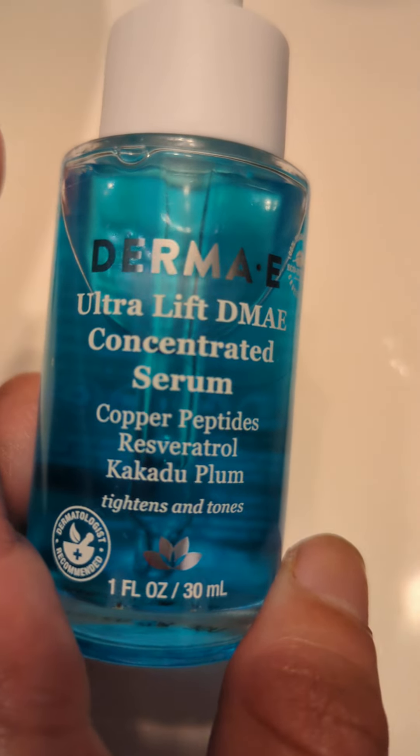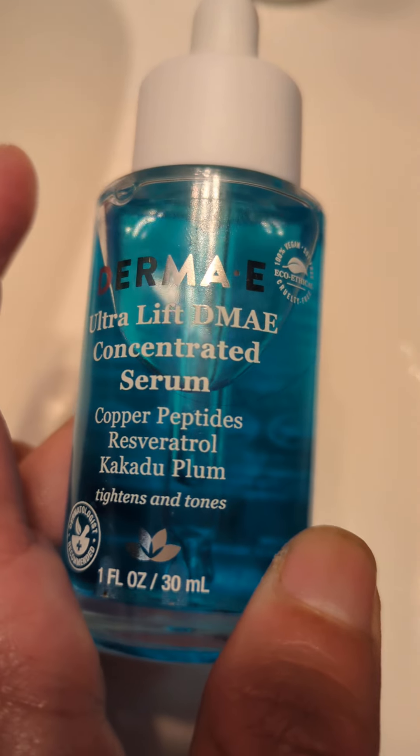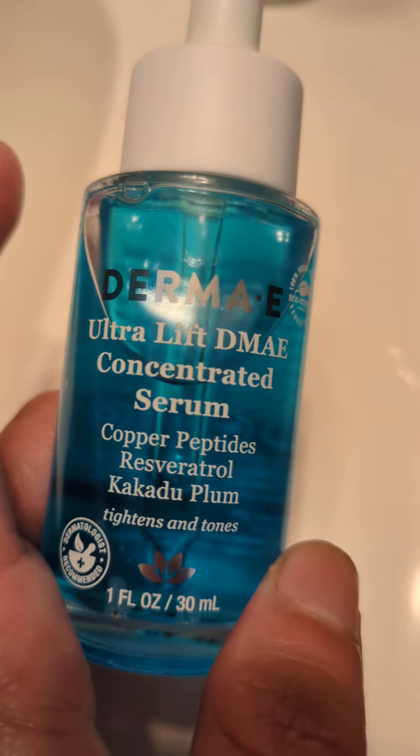It's by the brand Derma E. I got it at Sprouts. It's about 20 bucks. It's an ultra-lift DMAE concentrated serum.